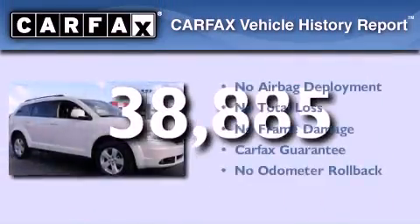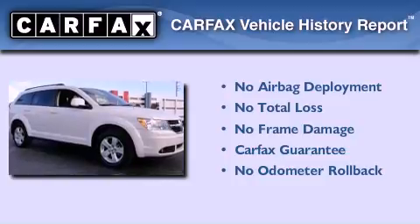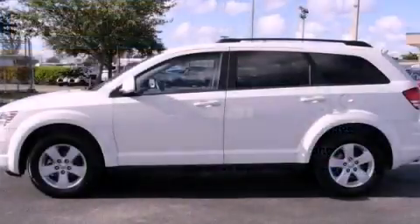Not to mention that this Dodge qualifies for the Carfax buyback guarantee. Call or visit us right now and arrange your test drive today.